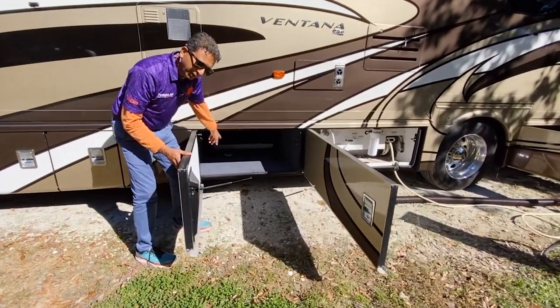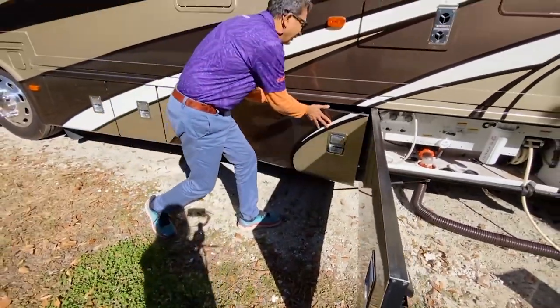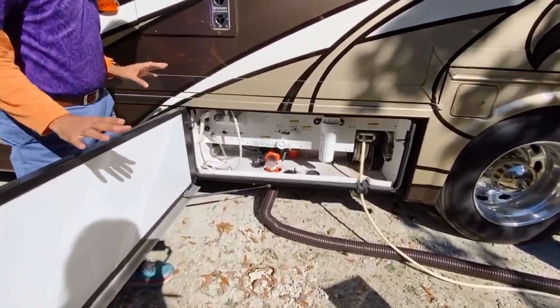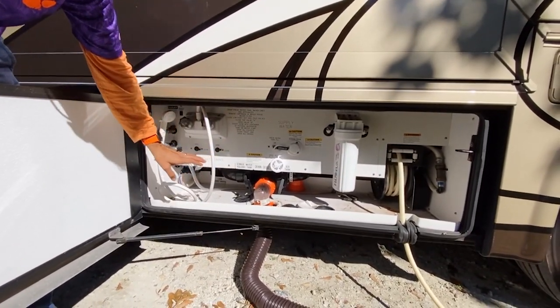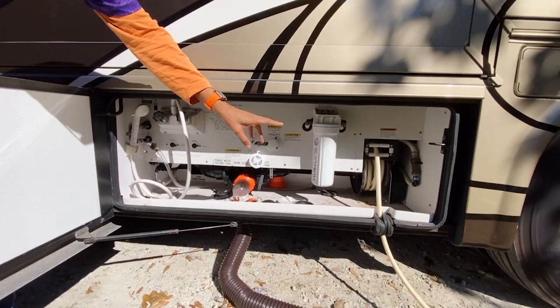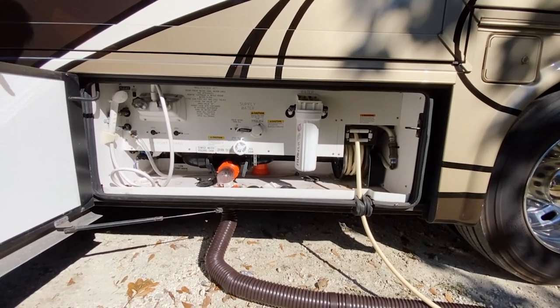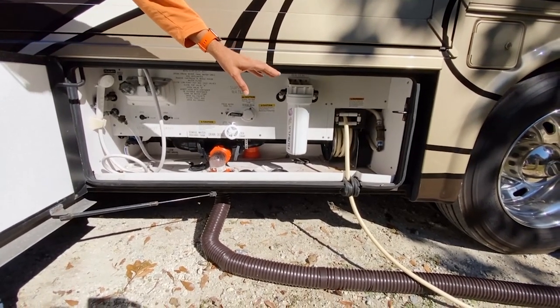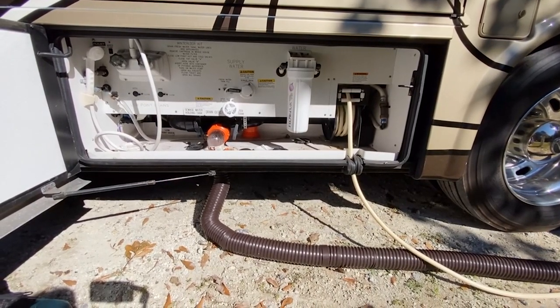They even have Irish Spring soap in there — I think it deters rodents and stuff like that. Over here you've got your sewer hose, a sewer flush, outside shower, and water filtration system. And let me tell you something — Ventana, you might think it's entry level, but no. It's got everything that a King Air has. Like a top-of-the-line Newmar King Air, it has an electric water reel and an electric power cord reel. It's loaded.